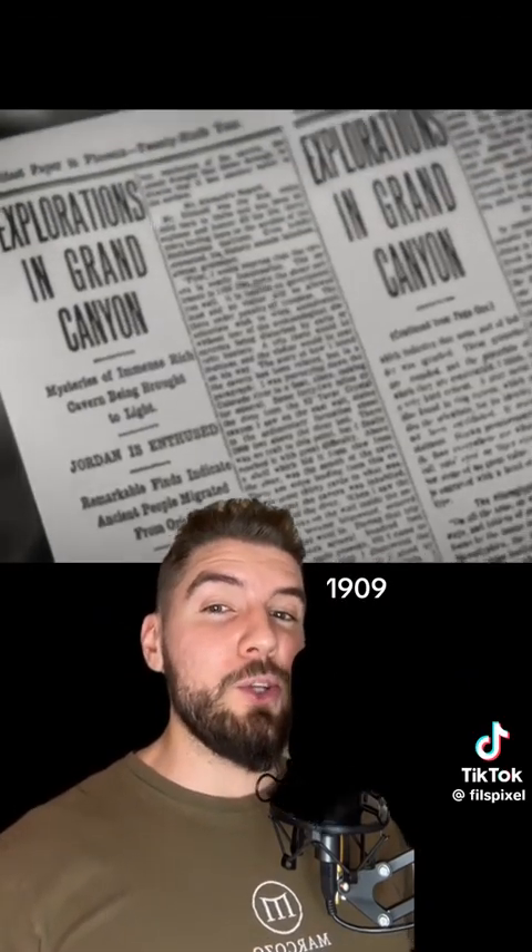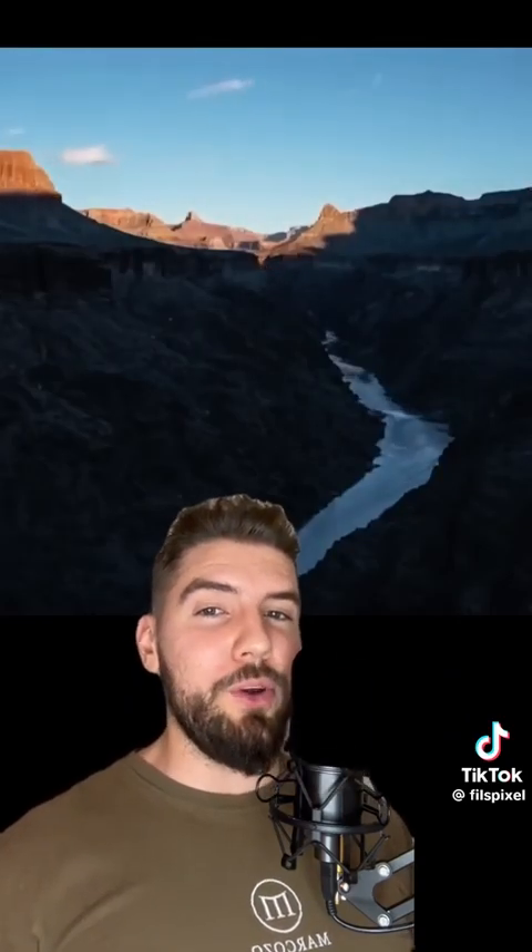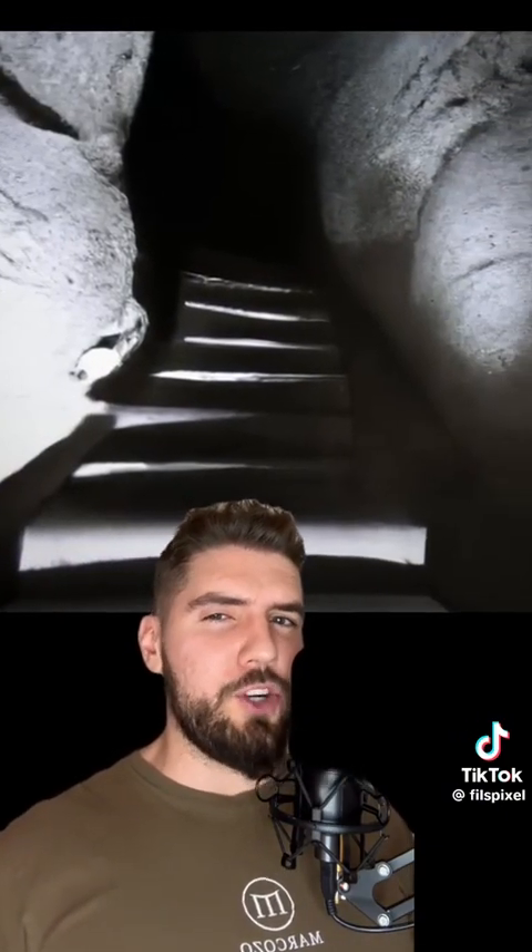Way back in 1909, the Arizona Gazette reported a story of a miner, G.E. Kincaid, looking for gold in the Grand Canyon. While journeying down the river, he came across what looked like steps carved into the canyon's side, so he decided to check it out. The steps, he claimed, were perfectly carved, not a natural formation.